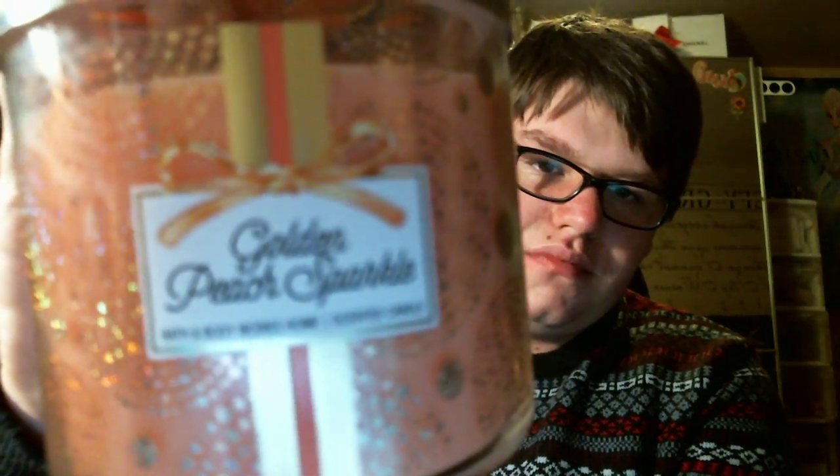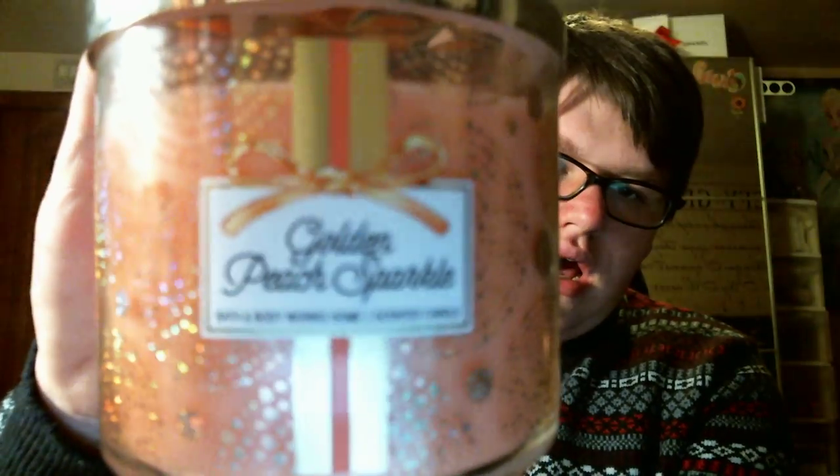This is Golden Peach Sparkle, and I got this one mainly because it smells just like Peach Bellini. I mean, there's nothing else — it's just Peach Bellini, which I really, really like this scent. So I picked one up, and it's pretty with the geometric look. Look how cool that is right there!